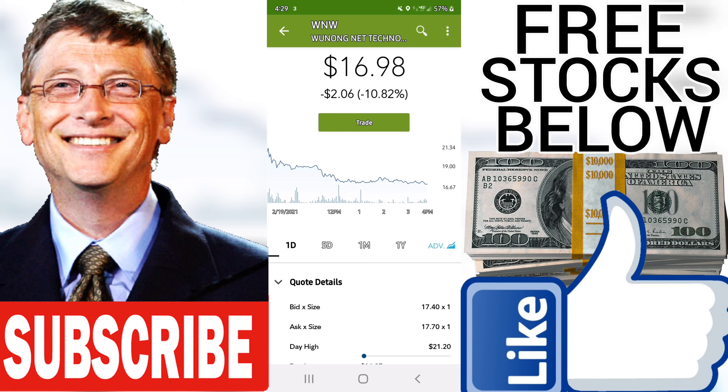Current score: minus 1.637. Predicted opening price for Wunong Net Technology Company Limited for Monday, February 22, 2021. The predicted opening price is based on yesterday's movements between high, low, and the closing price. Fair opening price, Feb. 22, 2021.